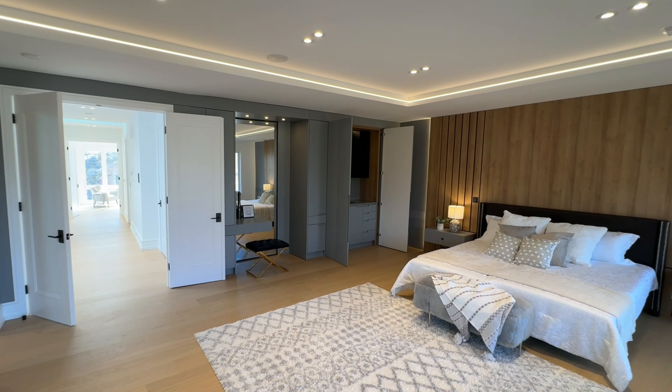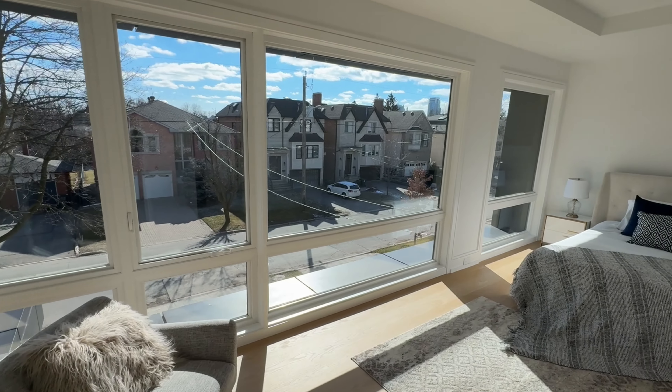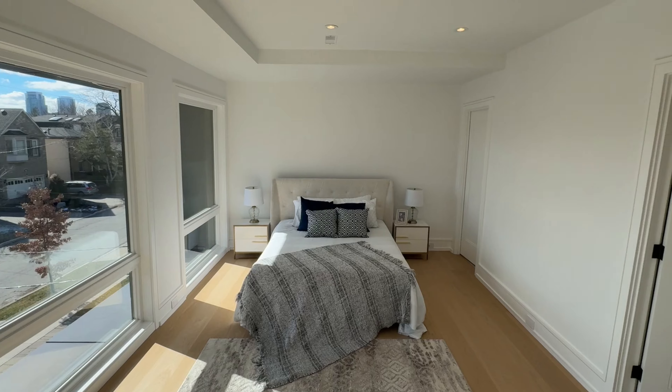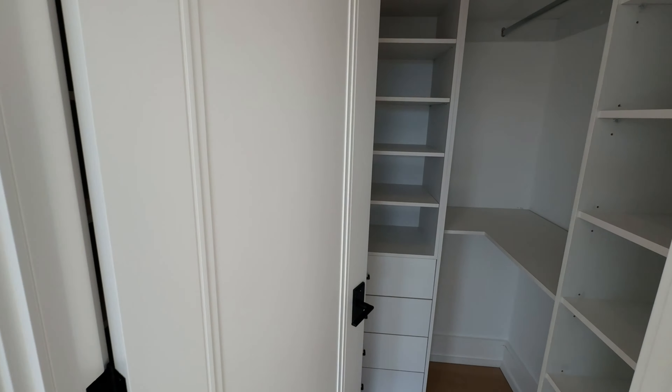Beyond the aesthetic appeal and functional layout, this home is equipped with a range of high-end amenities and features that set it apart. All secondary bedrooms on the upper floor come with their very own en suite washrooms.